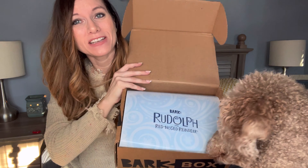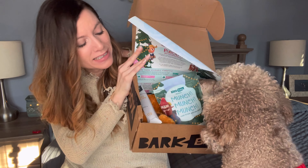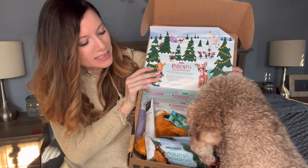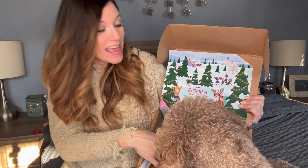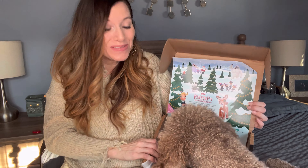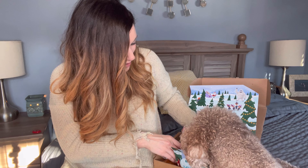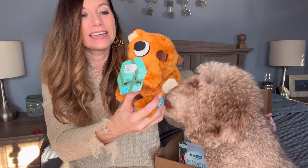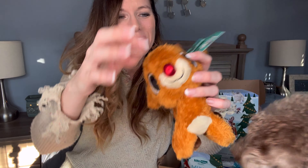So every month they have a different theme. Oh, he's digging right in! The theme is Rudolph the Red-Nosed Reindeer. They have a little Rudolph — isn't that cute? — with the red nose and everything.